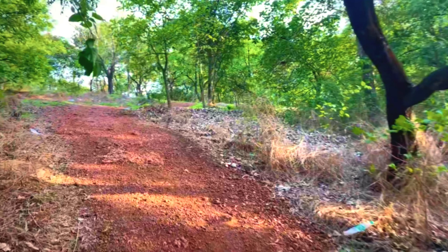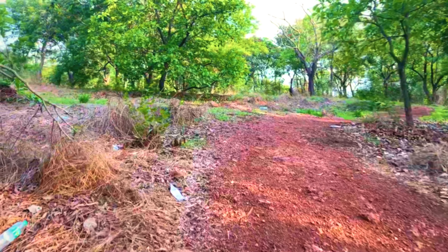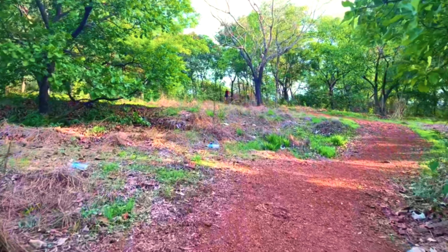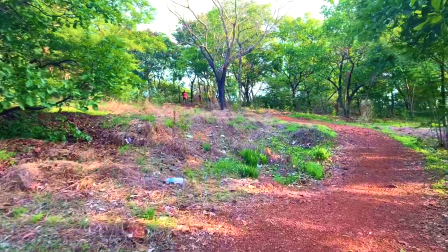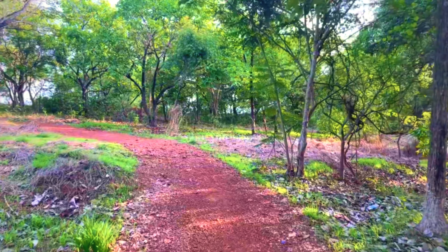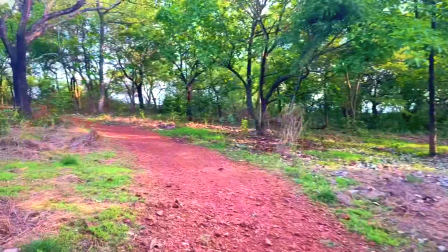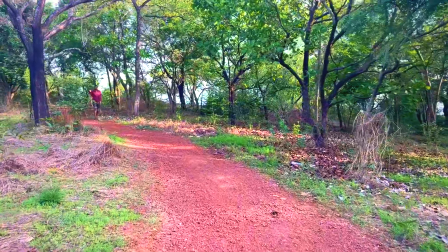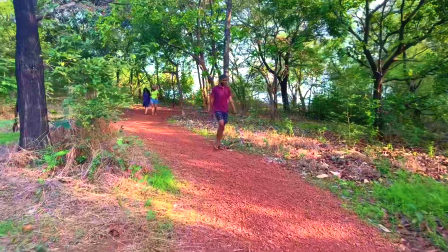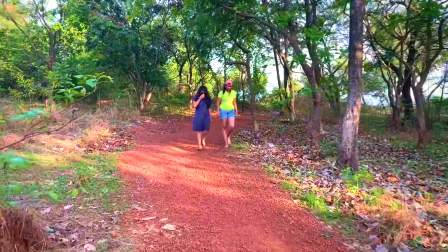Hello everyone, today we are going to explore one of the most underrated cliff viewpoints in Goa. It starts from the Agoda Fort trek, so you have to park your vehicle near the Agoda Fort. From there you take a ride to reach this trek. You just have to ask someone in the parking lot — just mention that you want to see the Devil's Finger and they will guide you to this path.